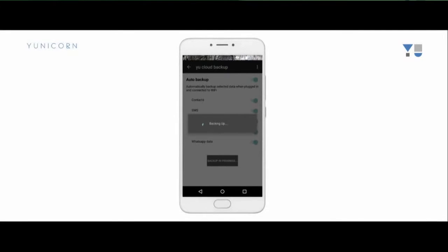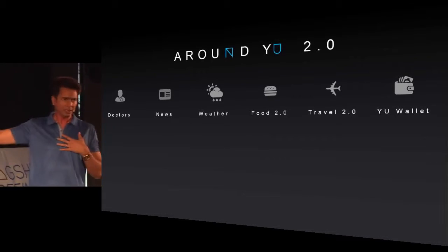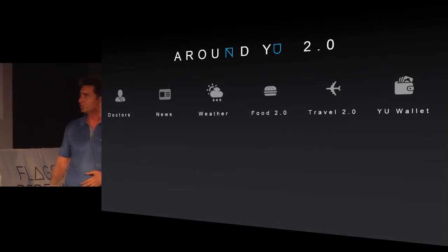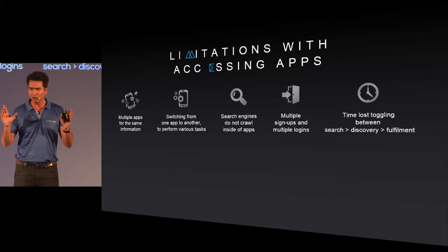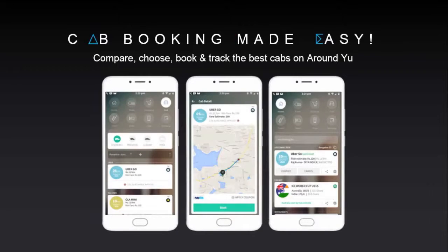Much like the previous flagship Utopia, this phone also features the Around You page, but this time it's the next version — Around You 2.0. From this page we get access to various features used on a daily basis, like recharge on the go, and booking cabs via Ola or Uber. Booking cabs is simple: just press the Book button, confirm your location, and pay via any method that suits you.